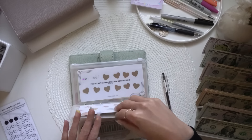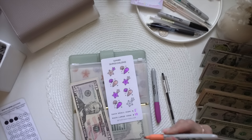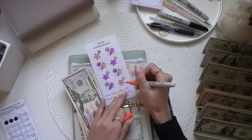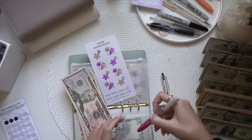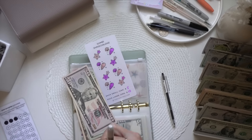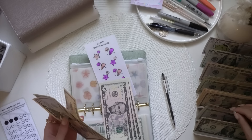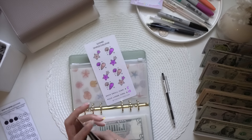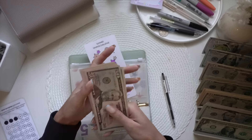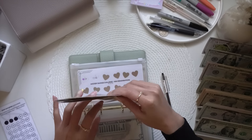We're finally finishing off the Summer Savings Challenge — it's getting $15. This is super fun; I love doing the seasonal challenges I created. It's getting $15 — a $10 and a $5. Now we have $50, $70, $80, $90, $100, $105, $110, $115, $120 in the Summer Savings Challenge.